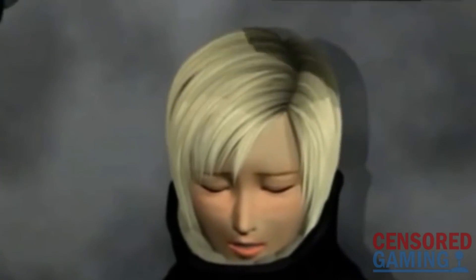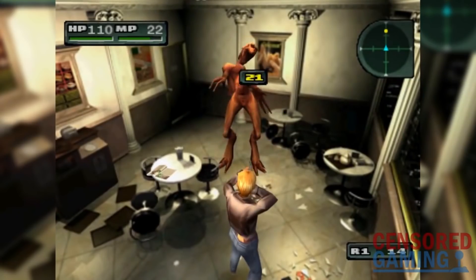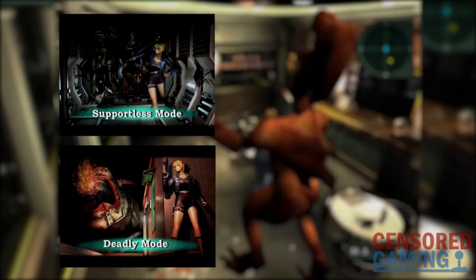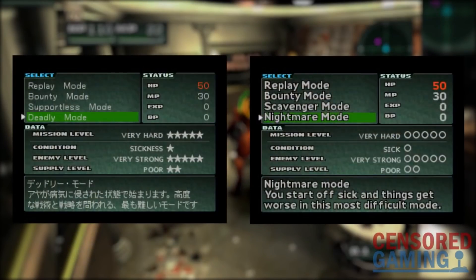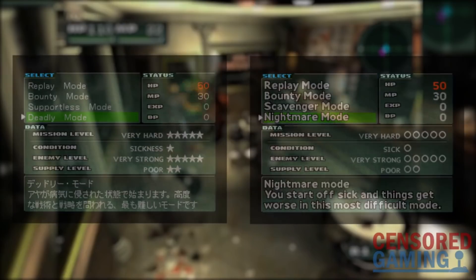Parasite Eve 2 also has a few changes made overseas, and this time the game was released in Europe as well. One of the first changes you'll notice is that the game's difficulty modes have been renamed in the West, with the Japanese 'Supportless' and 'Deadly' modes being renamed 'Scavenger' and 'Nightmare' respectively. The circle symbols indicating the effects of the difficulty option were also changed — they were originally star symbols. The 'Sick' category was also originally labelled 'Sickness' in Japan.